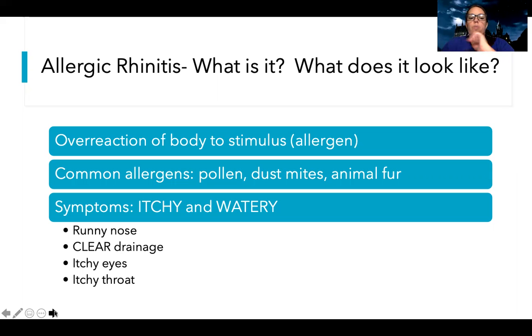How that manifests is that people are going to complain of everything being itchy and watery. They have a runny nose, and it's important to note that they have clear drainage — thin and watery, not thick or infectious-looking. They can also have itchy eyes and itchy throat, and maybe a mild cough. The body is overreacting to a stimulus and building up this defense, resulting in a lot of uncomfortable symptoms.